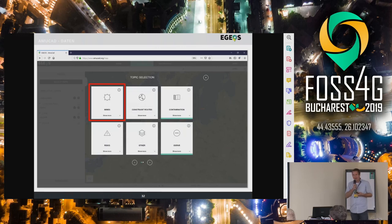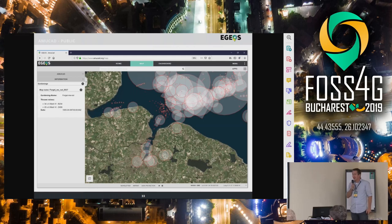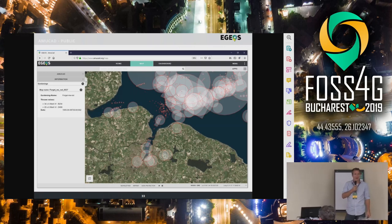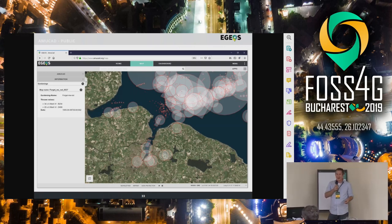One dataset we collected is, for example, mines — these are mines from so-called gardening, where they planted these mines with airplanes. And what you can see here is actually where we are located in Kiel, and this is the Kiel Canal, one of the most used waterways in the world. Just last year they removed roughly 200 mines from this place, right where the ships directly go over. It's quite impressive when you map this what you can get out of it.